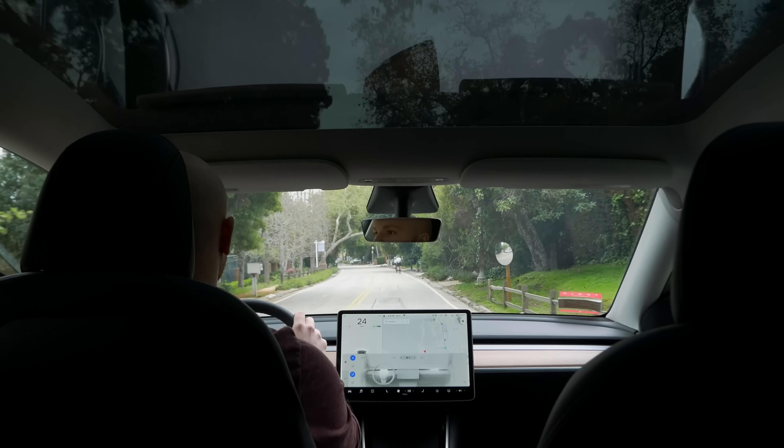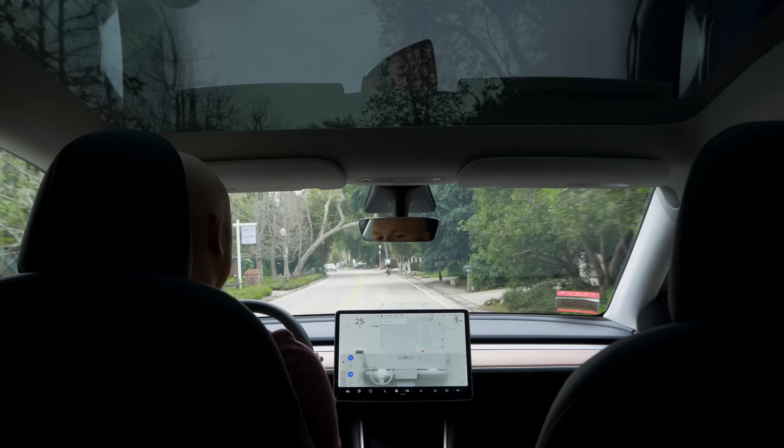We haven't actually seen any real-world testing with it, especially in colder climates, since the car has only been out for about 15 days. I can confirm that the heat pump works very fast driving in Los Angeles at 59 degrees outside — turning heat up all the way, I started feeling heat pretty quickly, and it got hot within about 10 seconds. So not much of a test, but the heat pump does work.